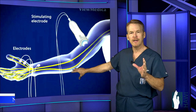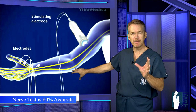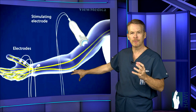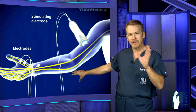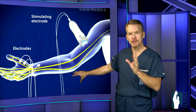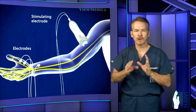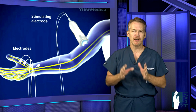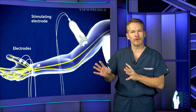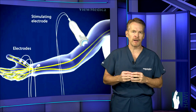It's important to know that in 20% of patients, normal electrodiagnostic testing may be present even with clinical findings of cubital tunnel syndrome. On the other side, in 20% of patients where the nerve test shows cubital tunnel syndrome, the patient may not have any symptoms. So it's very important to first and foremost examine the patient — that's how we make the diagnosis. The nerve test is an adjunct to determining how severe the problem is.